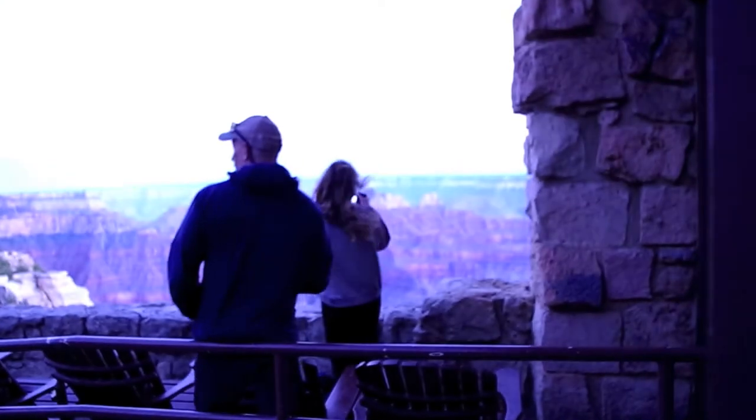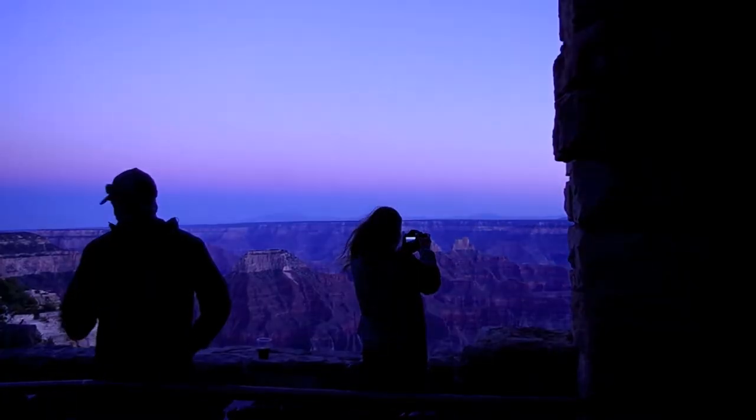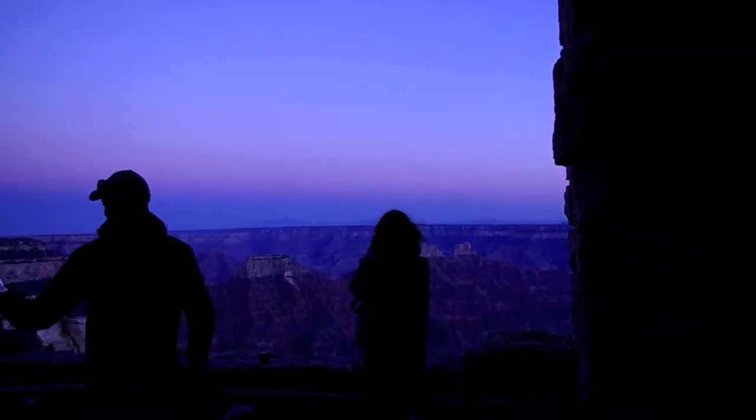It's almost 8 o'clock and I'm watching the sunset — it's so pretty. You guys can't really see it from here on camera, but there you go. The sunset is so pretty.